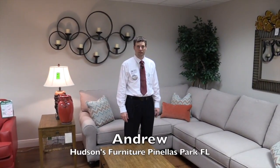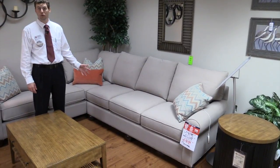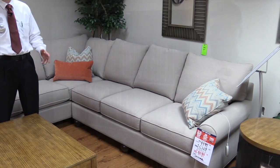Here we are with our custom sectionals. We have thousands of fabrics that could go over these, also leathers. We have about 70 different colors of leather that you could customize to fit your home.